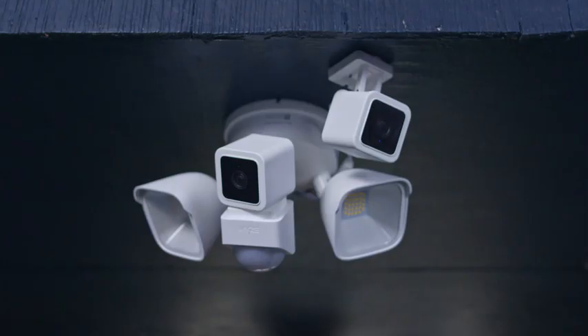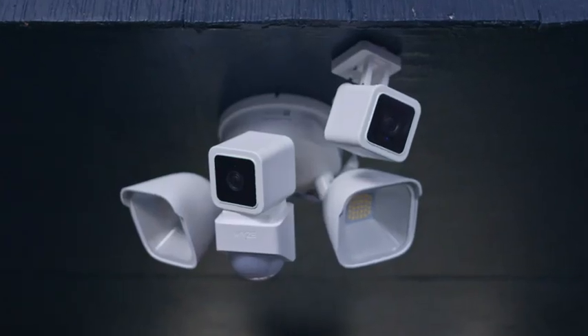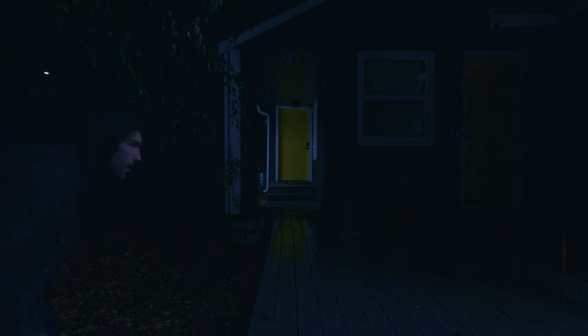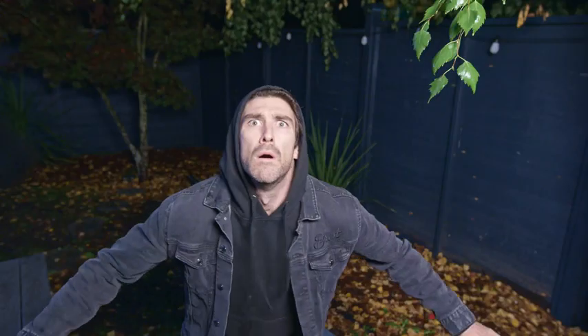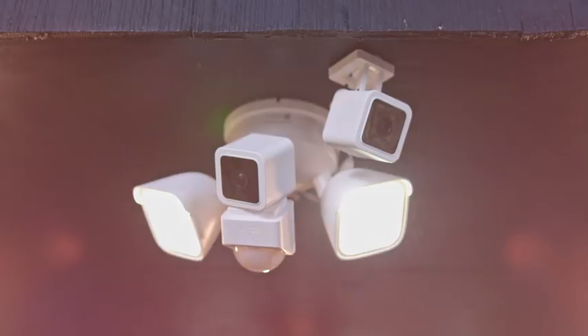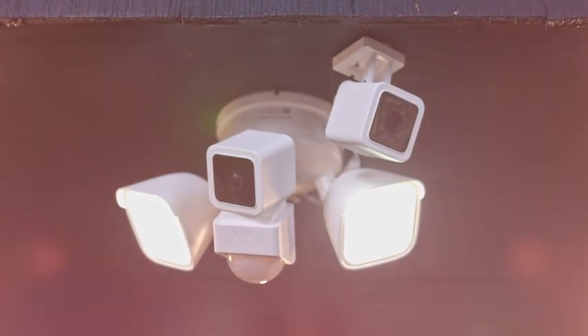We like to think of WyzeCam Floodlight as a therapist. A good therapist who knows that what everyone, including trespassers, maybe especially trespassers, really needs is to be seen. That's what WyzeCam Floodlight does. It sees you. If you're a trespasser, it says, 'Hello, friend. You are seen. I see you. And I hear you. And I'm recording your face right now for the police, because I think other people should see you too.'